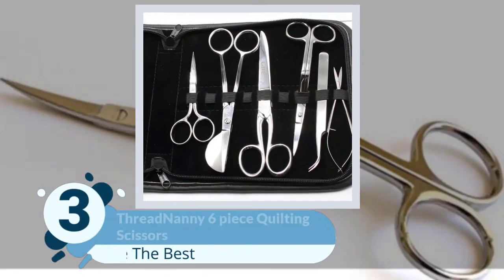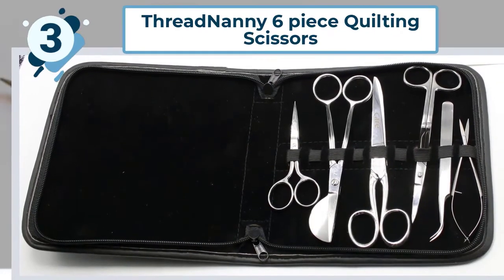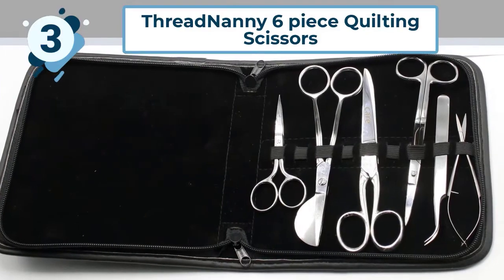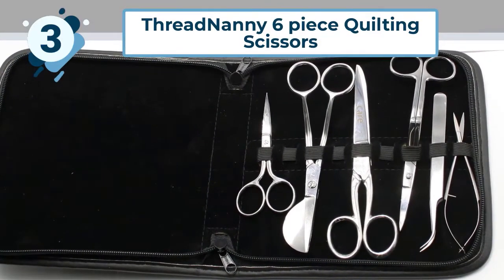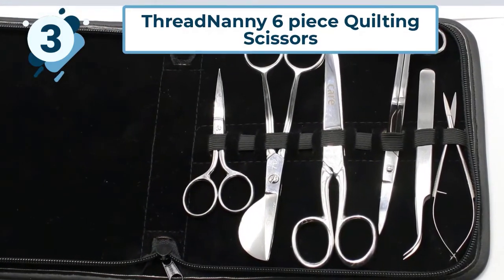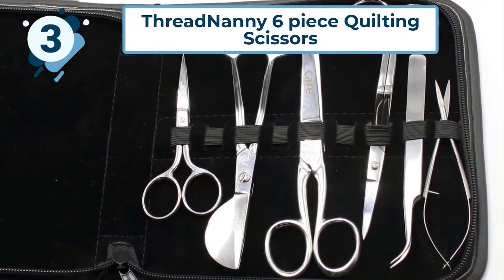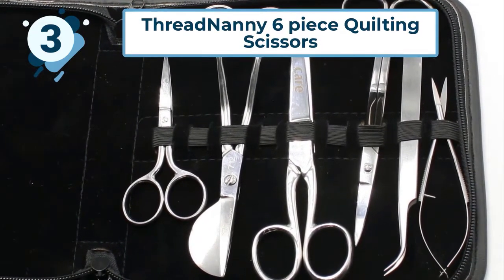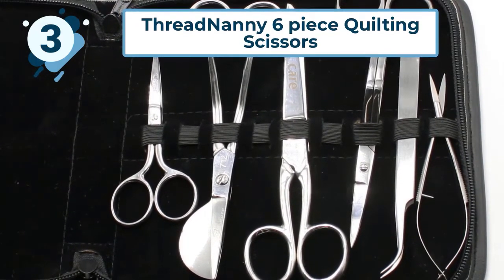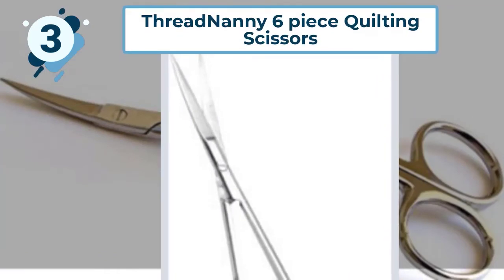Number three: Thread Nanny Six-Piece Quilting Scissors. Thread Nanny is a distributor of high quality machine embroidery accessories. The scissors are made under contract and marketed using their brand. The company has been trading since 1999 and is a trademark of Manki Trading LLC, based in Orlando, Florida. The majority of their suppliers are in India, closely followed by China, Hong Kong, and Taiwan.